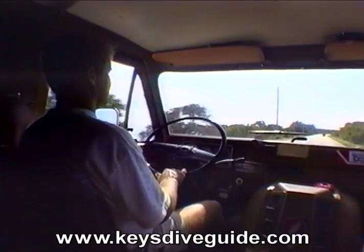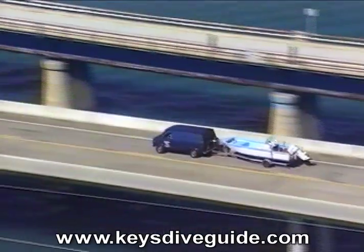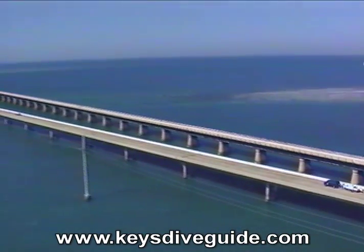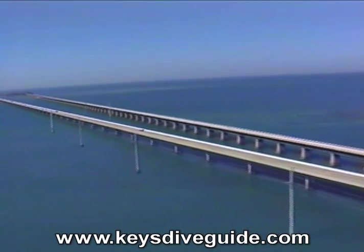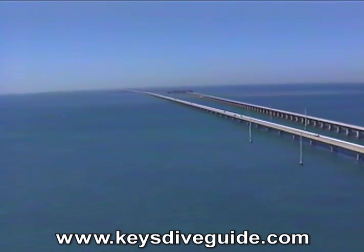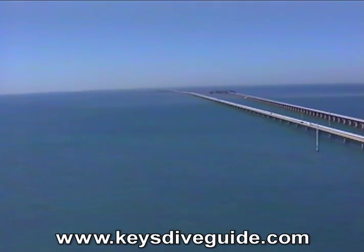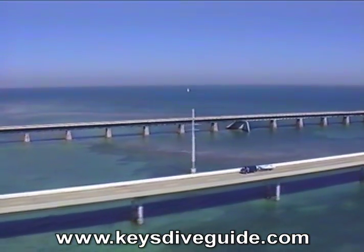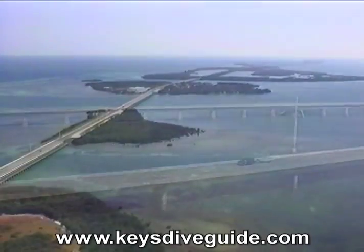We are leaving beautiful Marathon and are about to cross an icon that the Florida Keys are famous for: the incredible 7 Mile Bridge, the gateway to the Lower Keys. After crossing the 7 Mile Bridge, one of the longest bridges in the world, we've definitely left the Middle Keys behind.